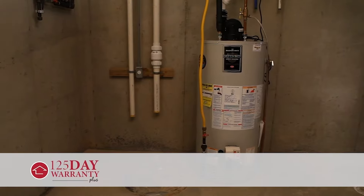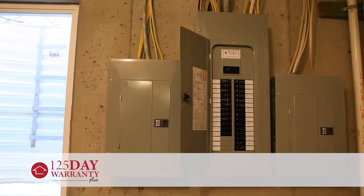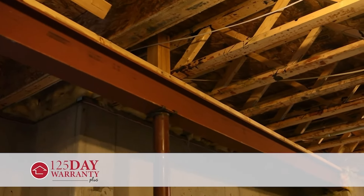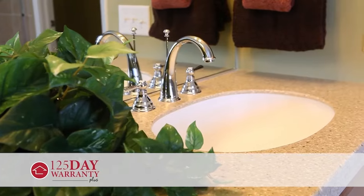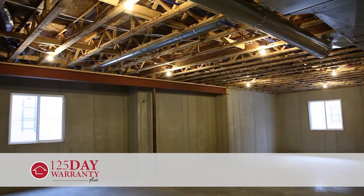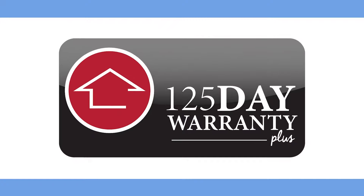Next, we include a 125-day warranty that will cover structural and mechanical items that were inspected and found to be in good working order. This includes common plumbing components, HVAC equipment, poured concrete and block wall foundations, floor joists, load-bearing walls, and more.